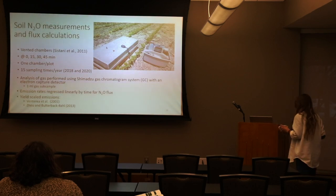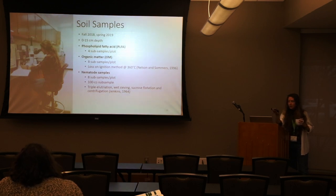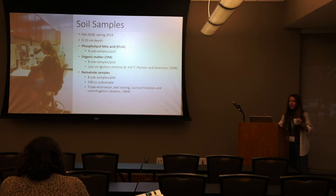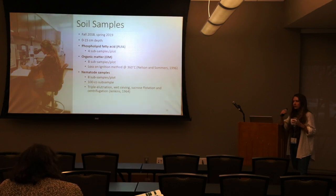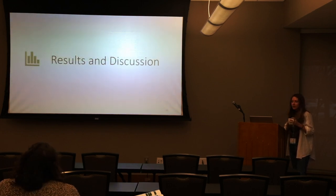We also took PLFA, organic matter, and sampled for nematodes — I like nematodes. We're talking about free-living nematodes, which don't live in the root; they just move through the soil. That's kind of everything we did, so let's get to the meat and potatoes.